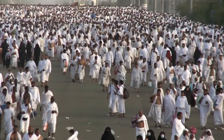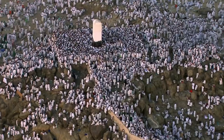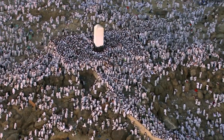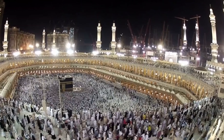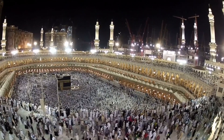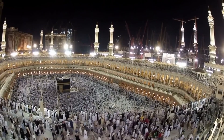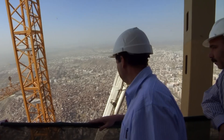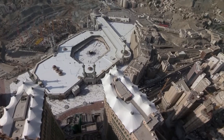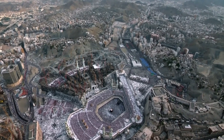As the spiritual epicenter of Islam, Mecca has always attracted millions of Muslims each year, and the city's infrastructure struggled to keep up with this growing demand. Recognizing this, King Abdullah sought to modernize the city without sacrificing its cultural and religious heritage. The Makkah Royal Clock Tower was born out of this vision as a monumental structure that would not only provide modern amenities, but also serve as a symbol of Islamic progress.